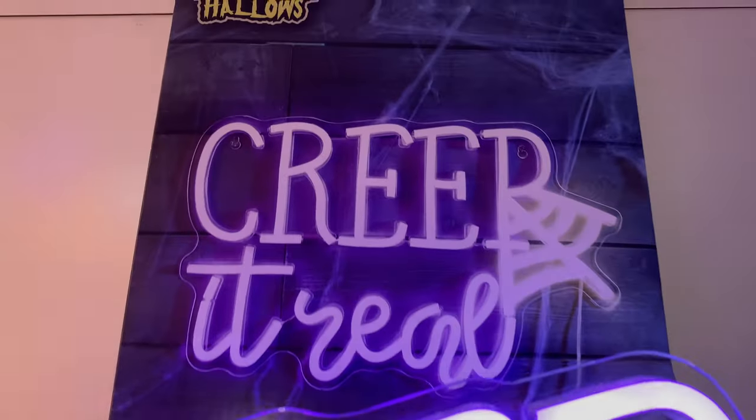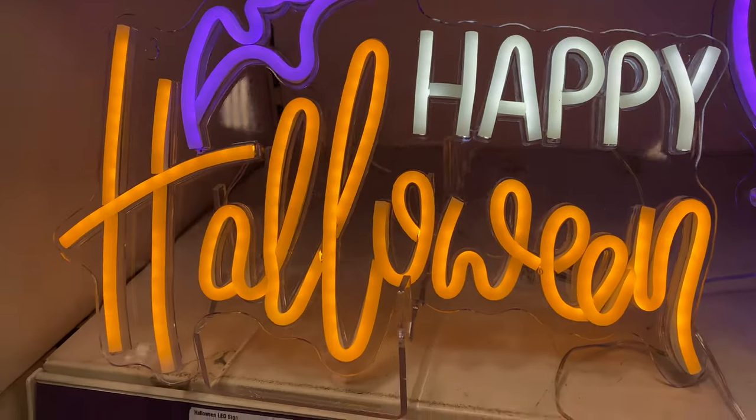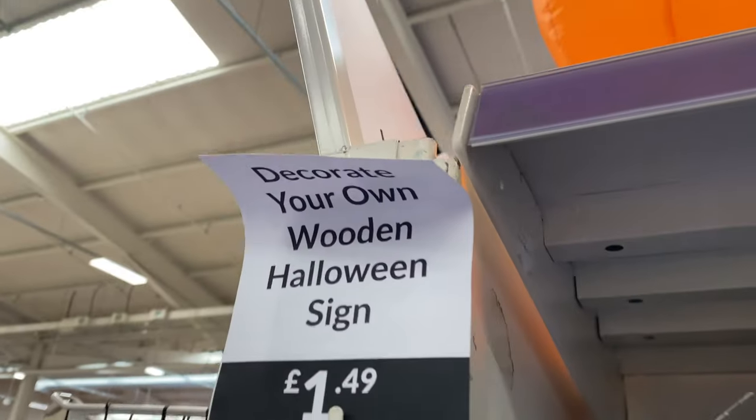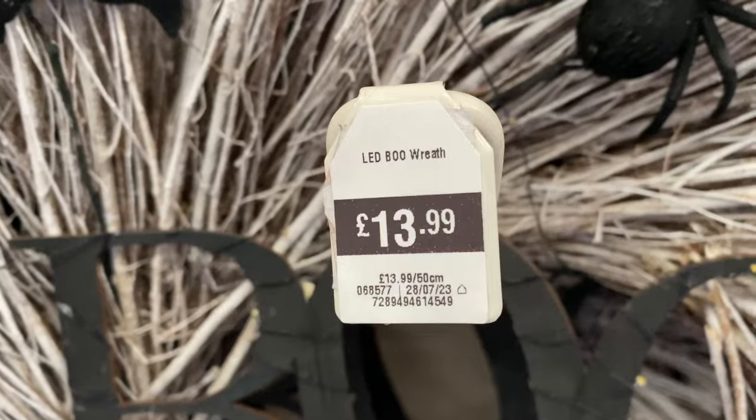Finally, the big talk this year — the neon lights: the 'Creep It Real' one and the 'Happy Halloween' one. They do have quite a hefty price tag though at $27.99, which is the only reason I haven't got one yet — but I'll probably make up my mind.